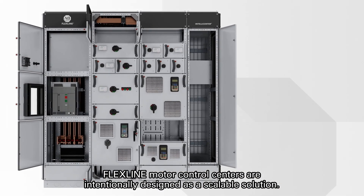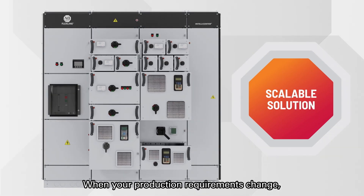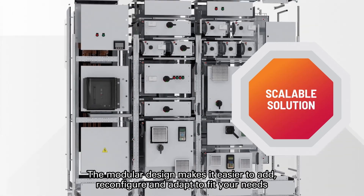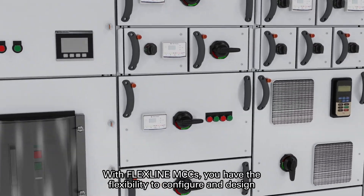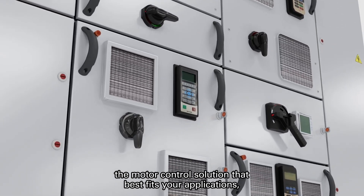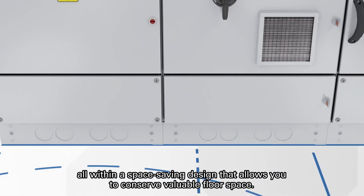FlexLine Motor Control Centers are intentionally designed as a scalable solution. When your production requirements change, the modular design makes it easier to add, reconfigure, and adapt to fit your needs today and into the future. With FlexLine MCCs, you have the flexibility to configure and design the motor control solution that best fits your applications, all within a space-saving design that allows you to conserve valuable floor space.